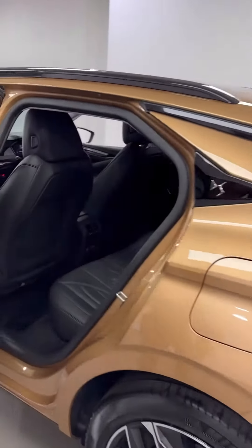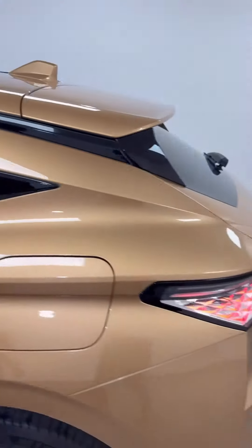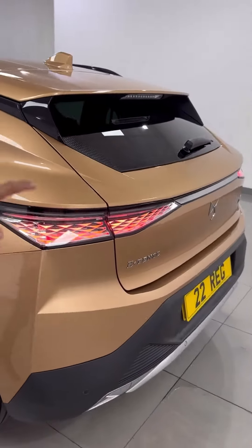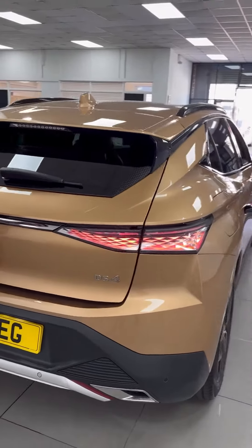Flush door handles, lots of legroom and headroom for all the passengers, but look at the back of the car with a great sort of diamond chrome finish to the rear lighting system, with a chrome bar down the middle, and you've got a big boot as well.